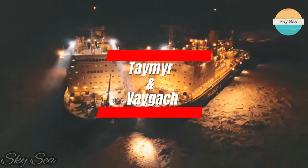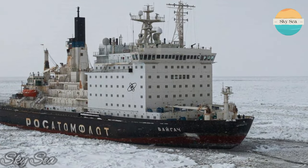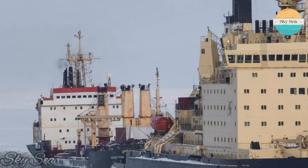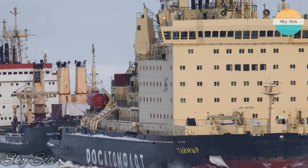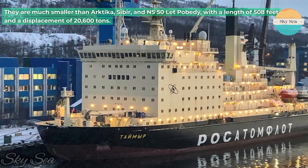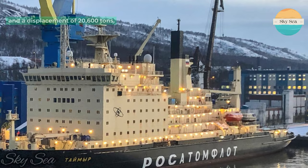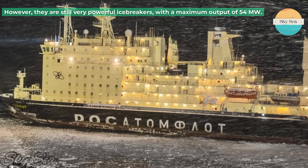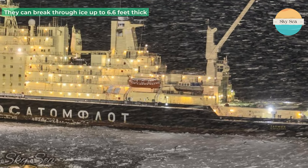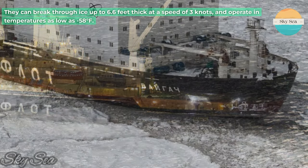Tamer and Vegach are two nuclear-powered icebreakers of Russia that belong to the Tamer class. They were launched in 1987 and 1989 respectively, and entered service in 1989 and 1990 respectively. They are much smaller than ARKTICA, SIBIER, and NS50 Lett Pobedi, with a length of 508 feet and a displacement of 20,600 tons. However, they are still very powerful icebreakers, with a maximum output of 54 megawatts. They can break through ice up to 6.6 feet thick at a speed of 3 knots, and operate in temperatures as low as 58 degrees Fahrenheit.